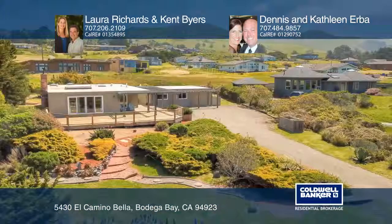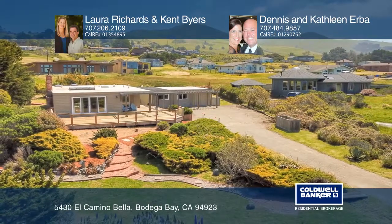Make it yours by calling Laura Richards and Kent Byers or Dennis and Kathleen Erba.